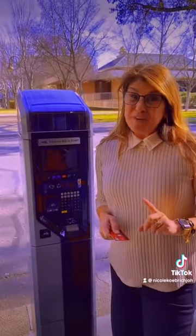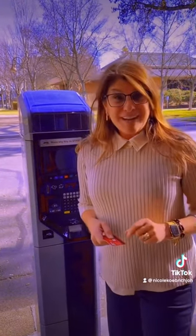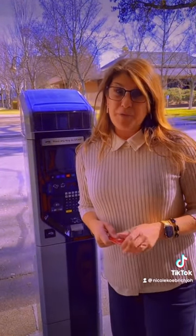The first thing you need for certain is your license plate number. Jot it down or take a picture with your phone — that's the best way.